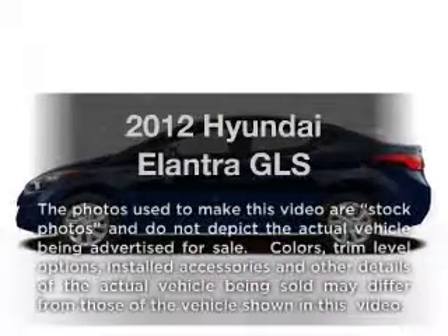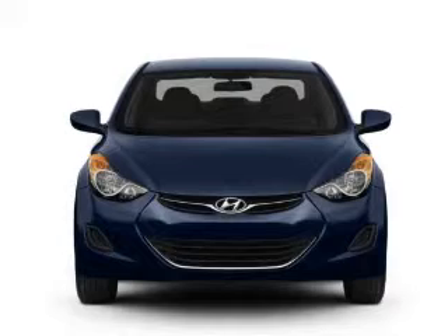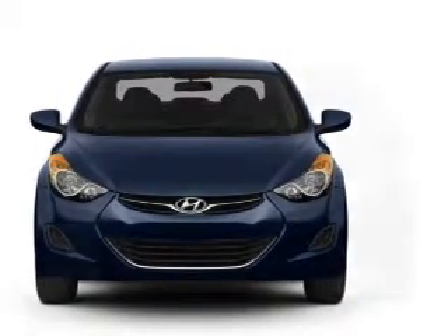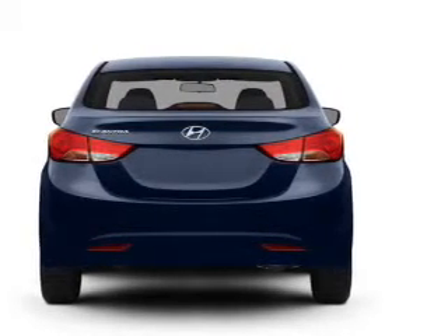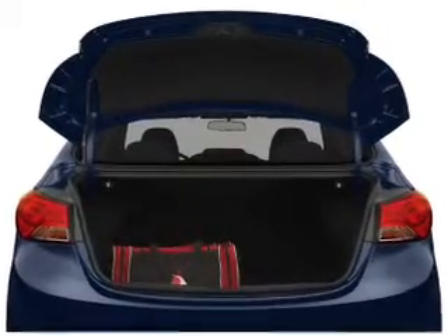Check out this 2012 Hyundai Elantra. Travel the roads in style and comfort in this great vehicle, with an efficient 4-cylinder engine connected to a smooth shifting transmission. You will appreciate the safety feature of anti-lock brakes. Power and reliability are a great combination, and this vehicle has both.